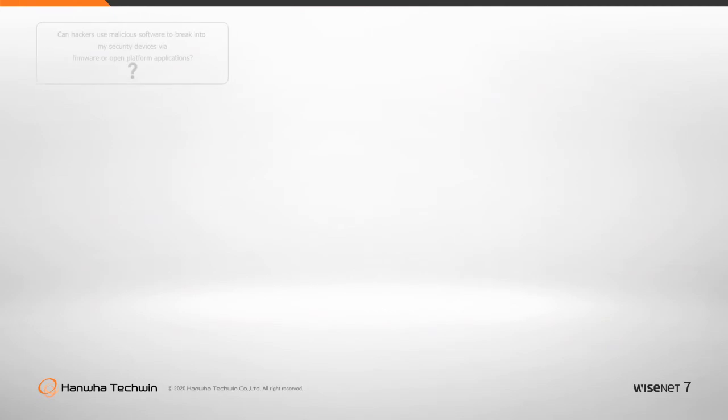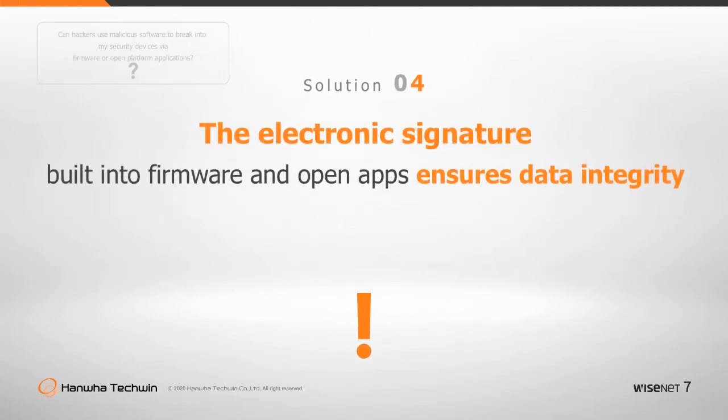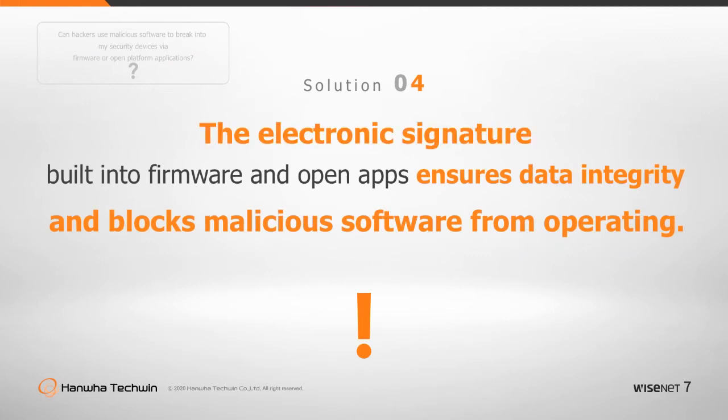Malicious software will be rendered inoperable by the electronic signature, which prevents compromised firmware or apps from running.